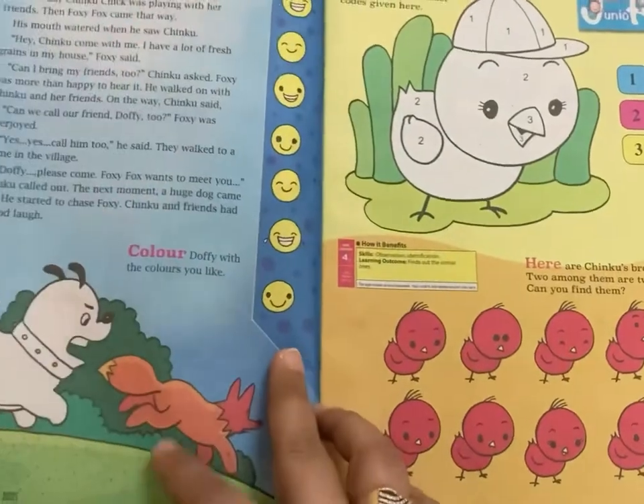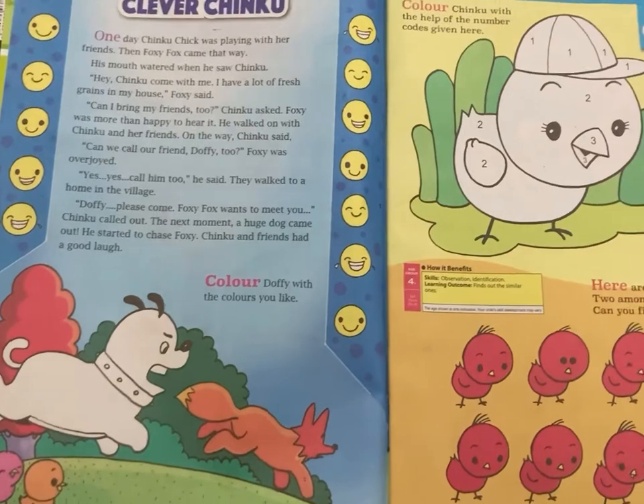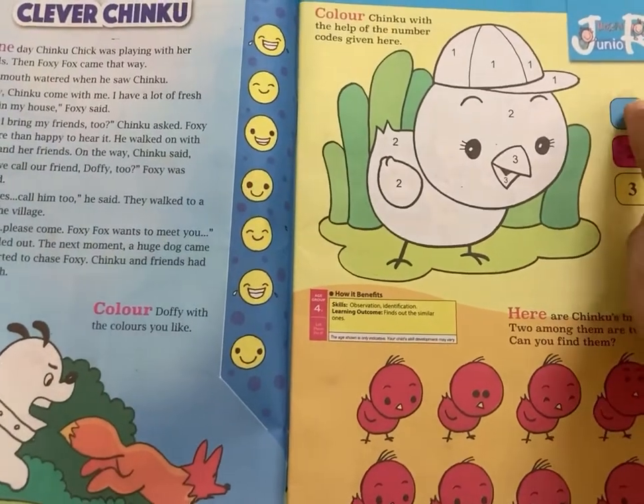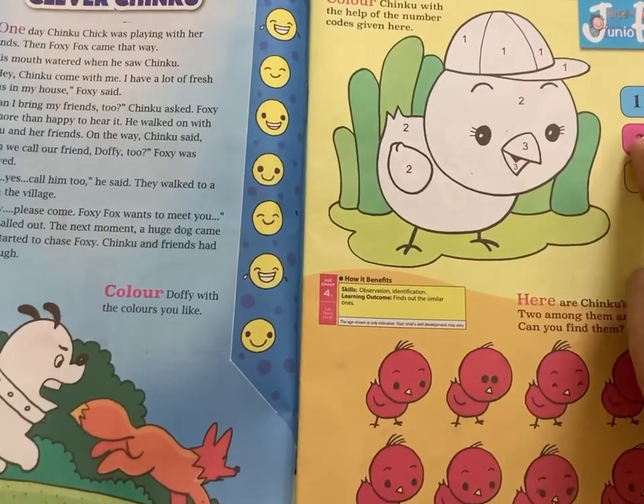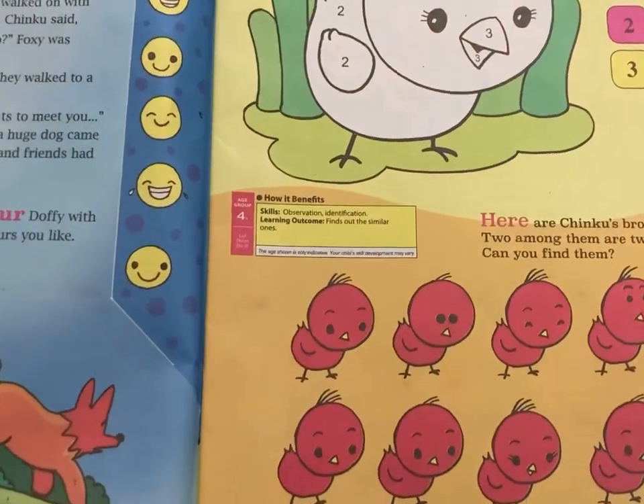Then we have nursery rhymes and activities related to alphabet identification and tracing. Then we also have different coloring and drawing activities and stories with activities based on them. Then we have activities on the same and different concept.